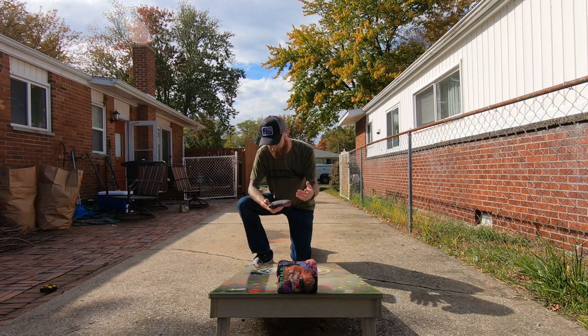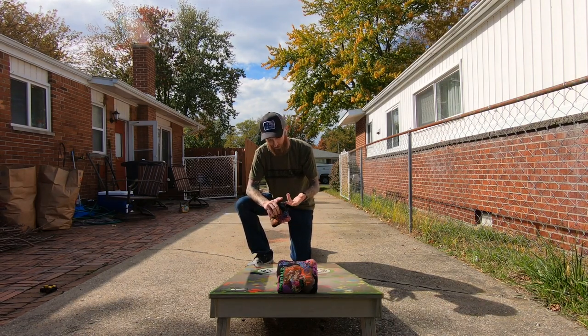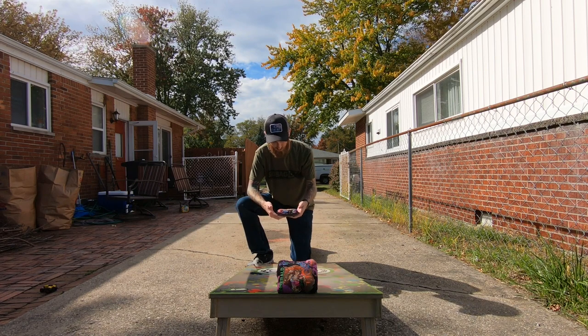Playability — blocks, pushes, cuts, rolls, flops, airmail, sneaker on the backside on the fast side only. It's carpet. It's going to do what carpet does.